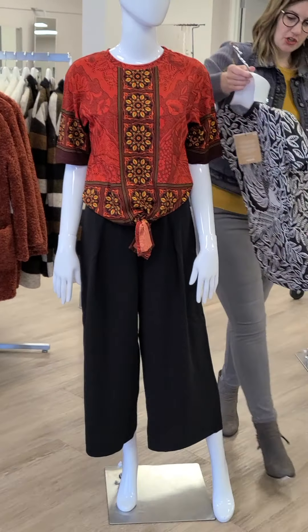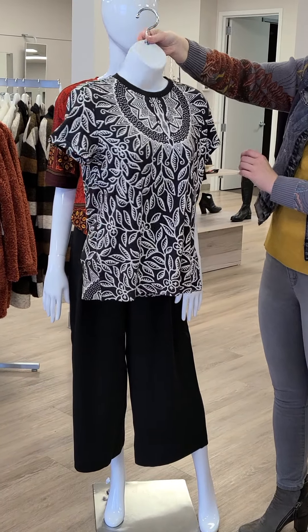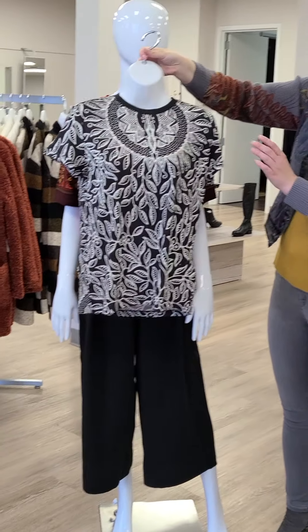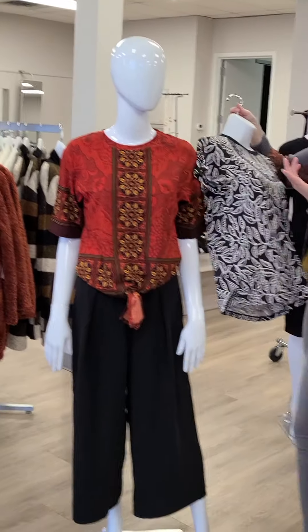A beautiful t-shirt from Desiguel as well — super soft. She's $66, extra small through double extra large. It just feels super stretchy and fun; you'll have to put it on to see for yourself.